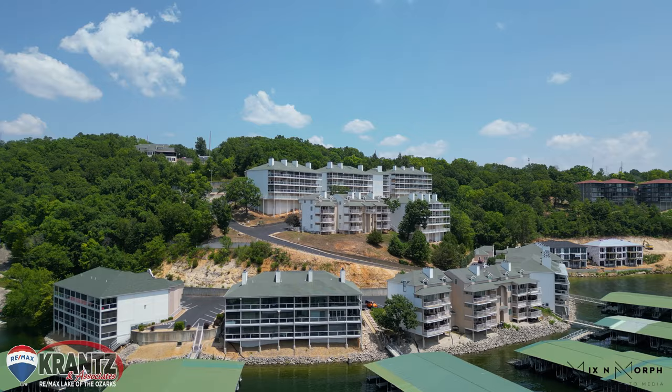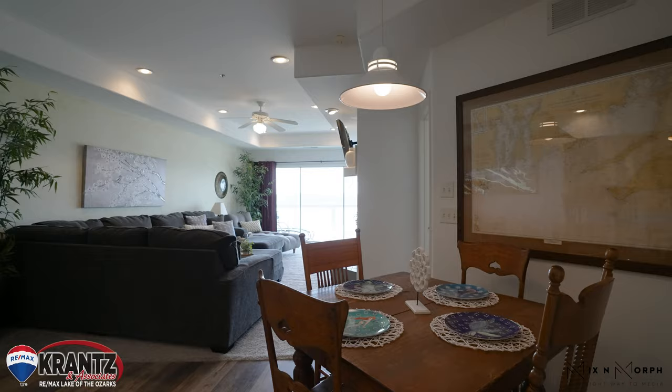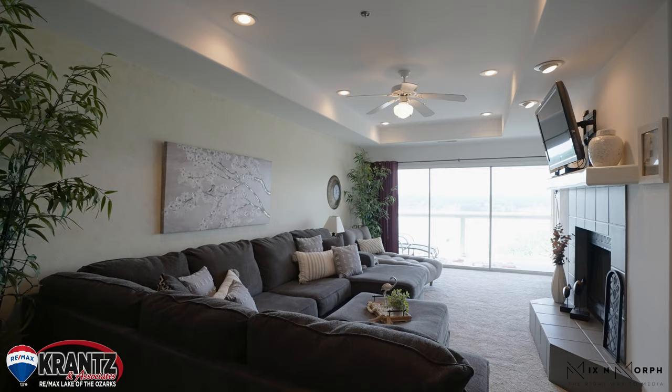Emerald Bay Condos is located in the heart of Osage Beach, just down HH. It's conveniently located near championship golf courses, amazing restaurants, and shopping as well.